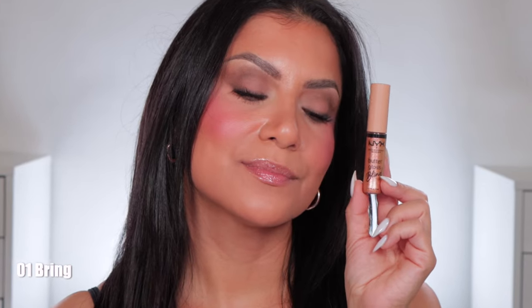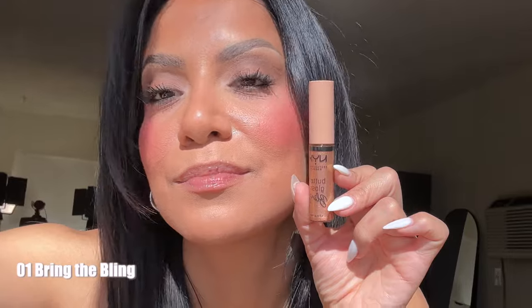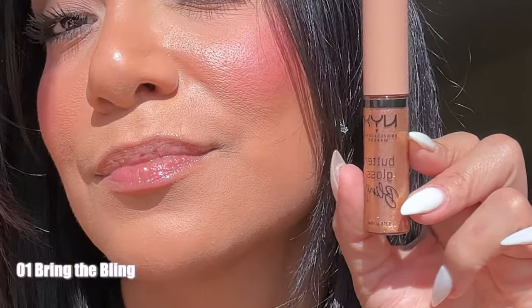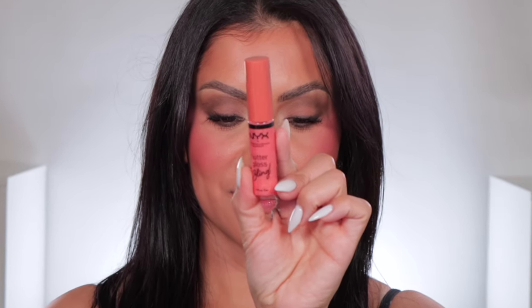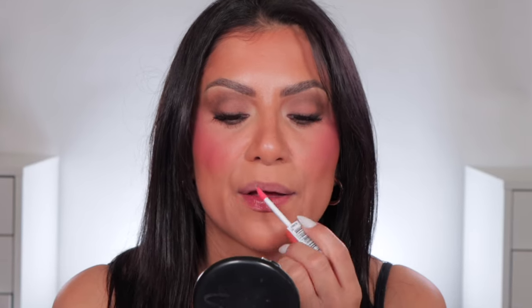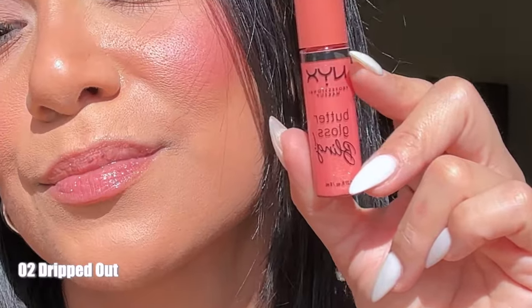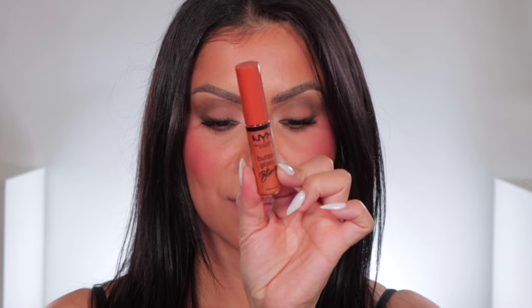Starting off with number one, Bring the Bling — here it is in studio lighting and in daylight. Moving on to number two, Drip Out — here it is in studio and in daylight.